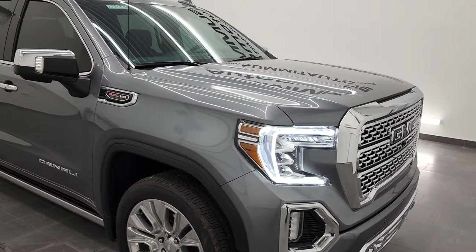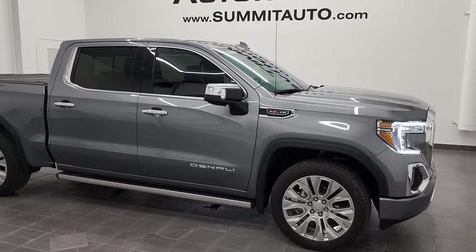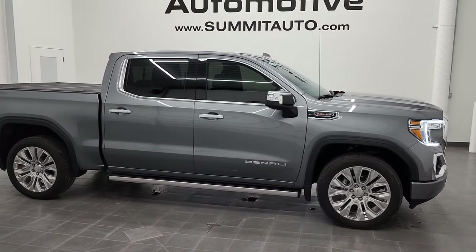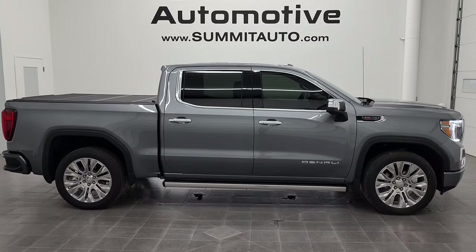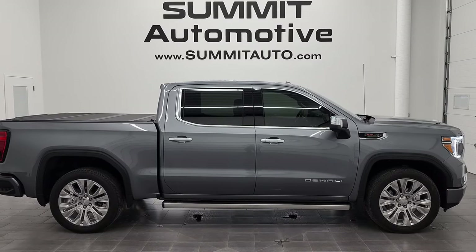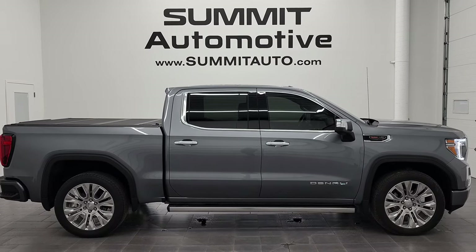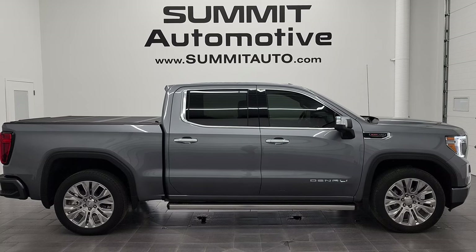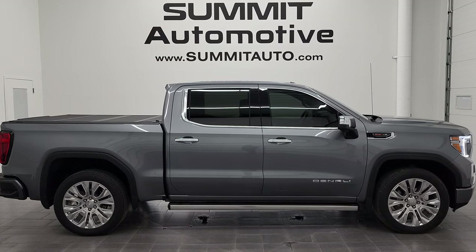Satin steel metallic — one of my favorite colors on the GM trucks. I would highly recommend this truck from a quality and condition standpoint. To see more pictures of this truck or one of our other 450 new and used cars, trucks, SUVs, minivans, Wranglers, half tons, three quarter tons, one tons — you name it — go to www.summitauto.com. Full pictures and descriptions of every single vehicle from two locations, all at summitauto.com. And if you'd like to check out more HD videos, you can go to youtube.com/summitauto.